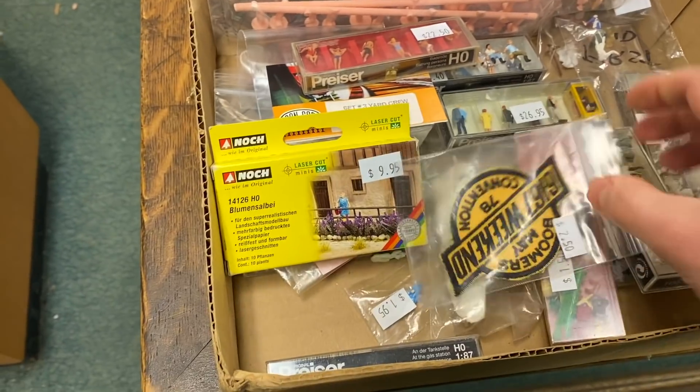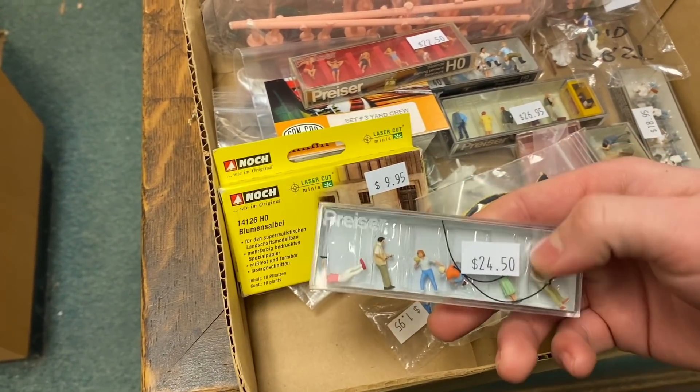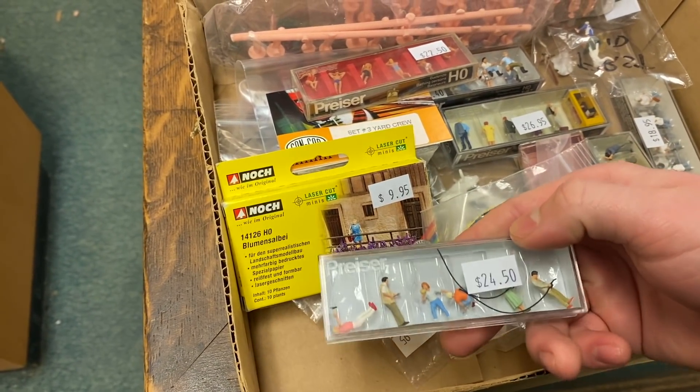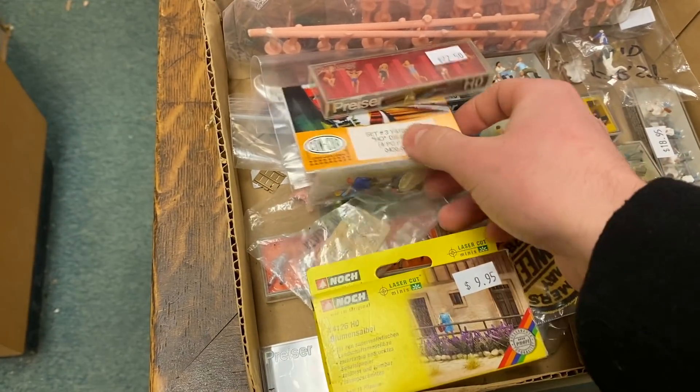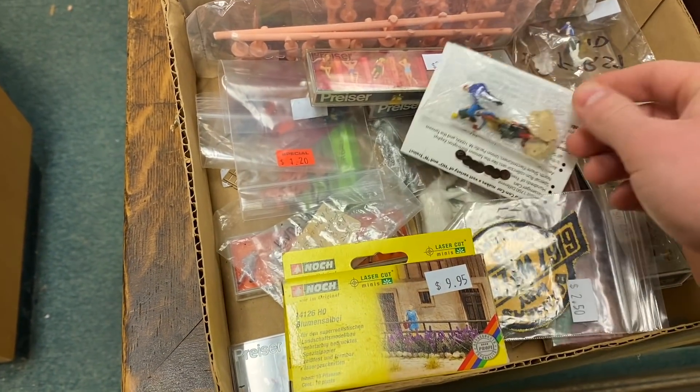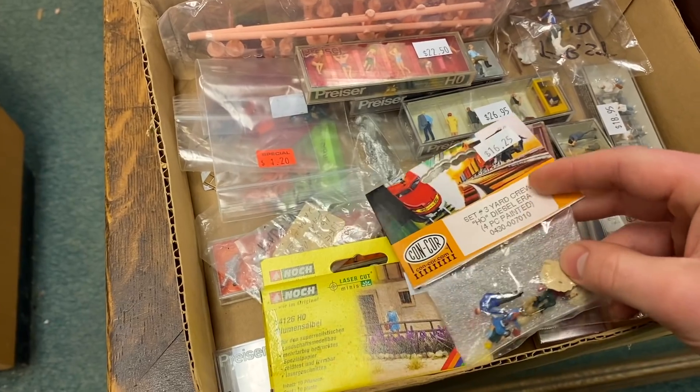I did end up walking away with some stuff from the store other than the buildings, so I'll show you all of that. This was certainly not the largest tour I've ever done of the store but it was just a quick visit and I still enjoyed it very much.